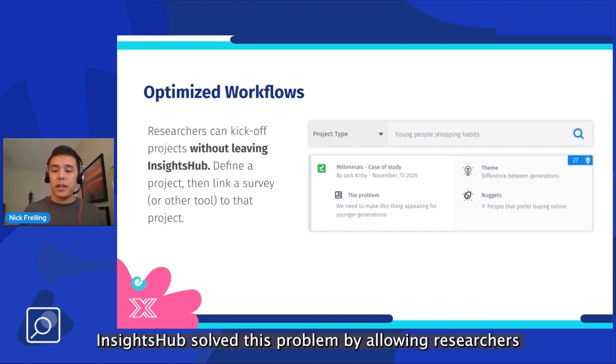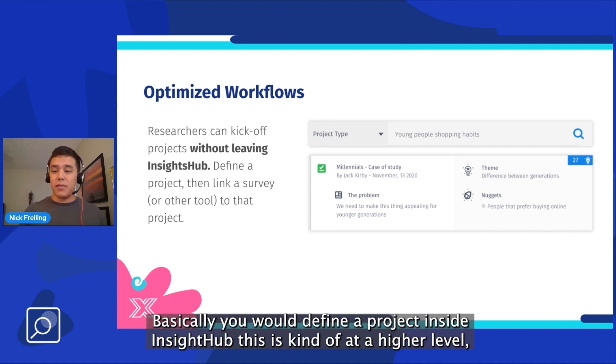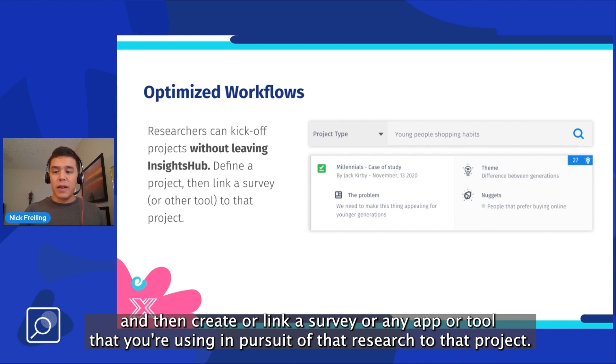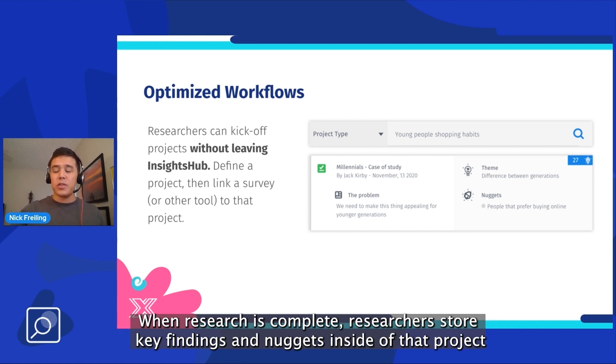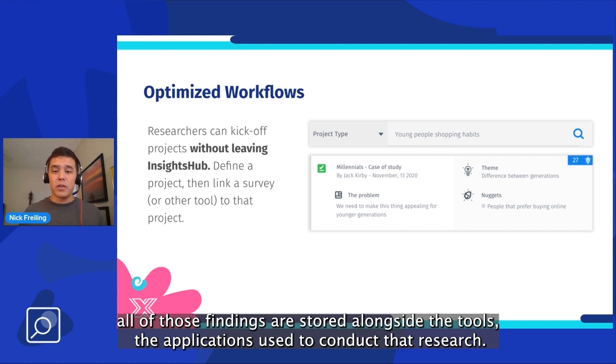Insights Hub solves this problem by allowing researchers to kick off projects without leaving Insights Hub. You would define a project inside of Insights Hub at a higher level, and then create or link a survey or any app or tool that you're using in pursuit of that research to that project. When research is complete, researchers store key findings and nuggets inside of that project.